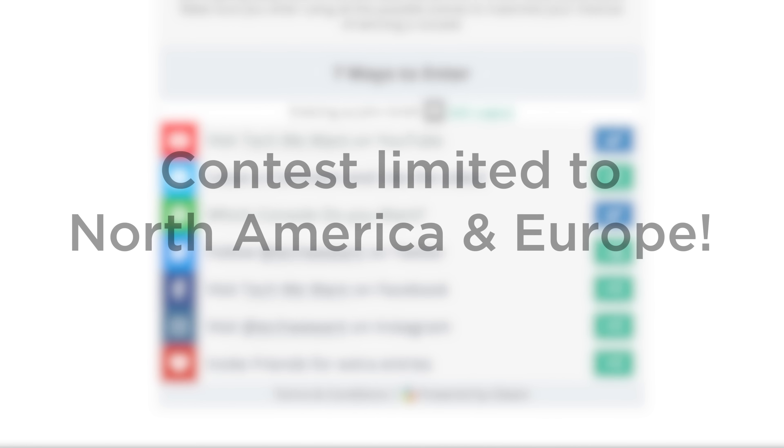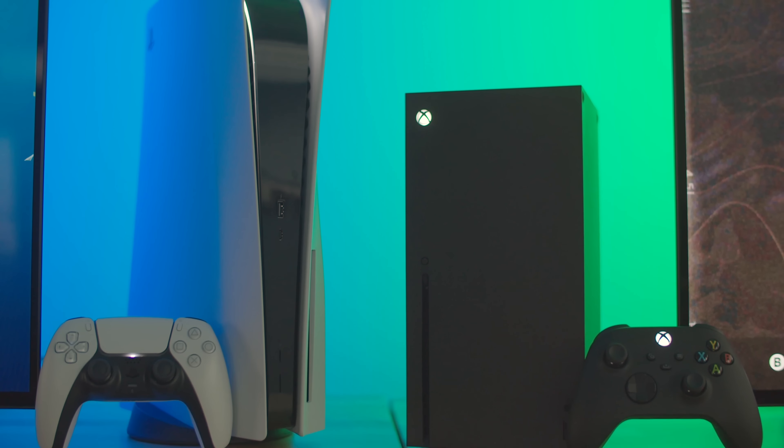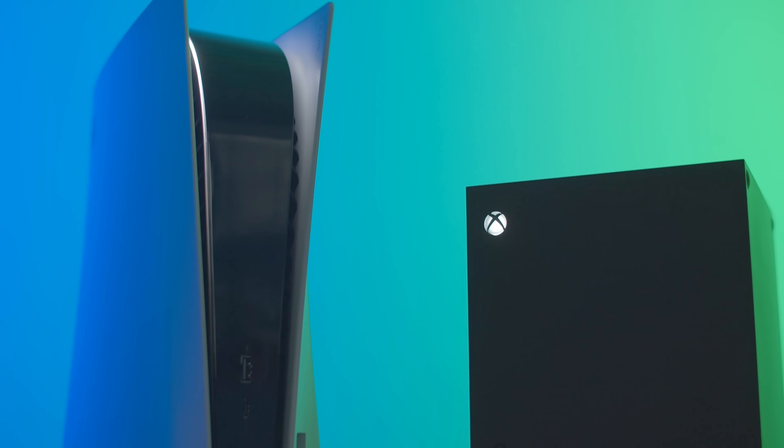Keep in mind that the contest is limited to North America and Europe. We'll be picking the winners on Christmas Day, December 25th. Good luck everyone. Be sure to check out our review of the Xbox Series X versus the PS5 if you haven't already.